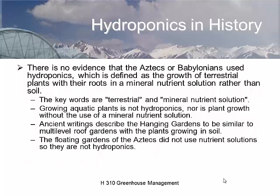When we look at a mineral nutrition system, growing aquatic plants is not hydroponics — that's just growing aquatic plants. The Hanging Gardens of Babylon were actually more like what we see in rooftop gardens. There's going to be a course taught this fall on rooftop gardens and rooftop farming.